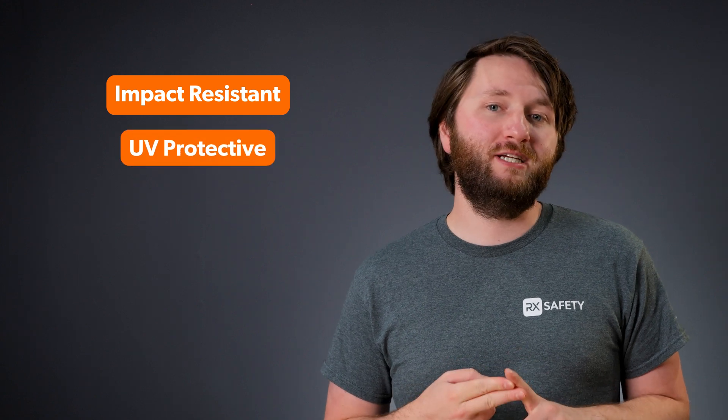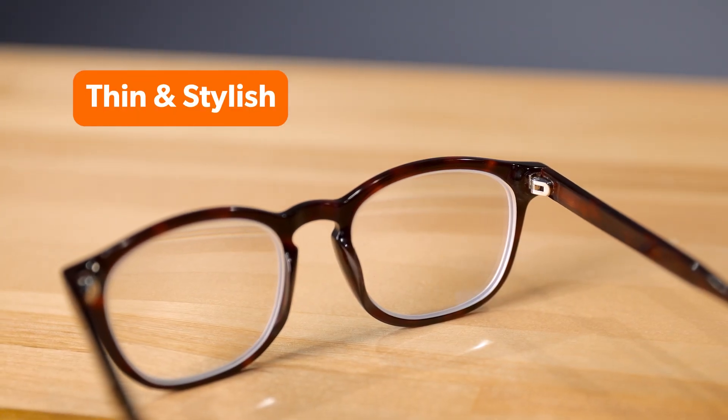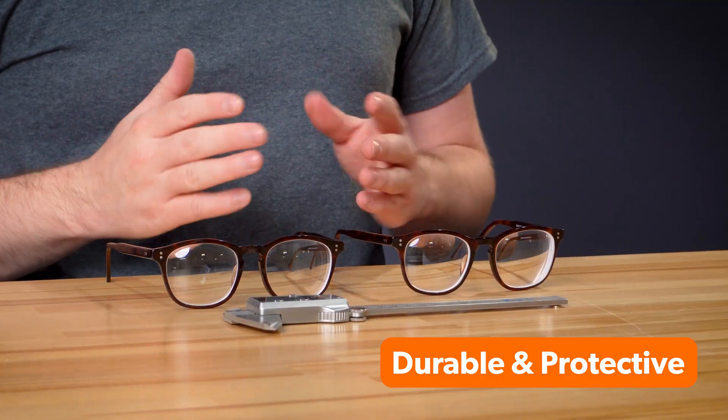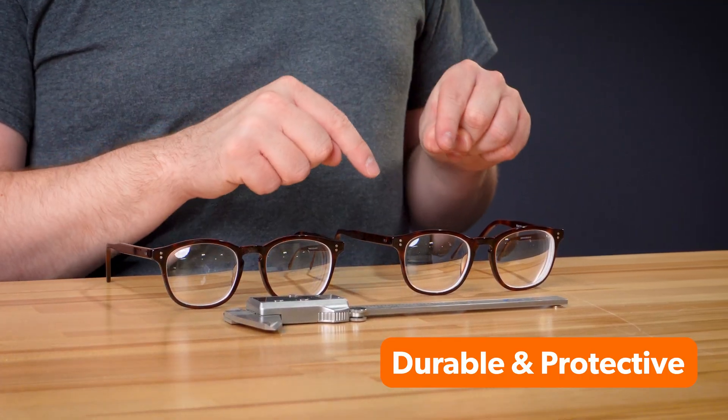Trivex, though, still has advantages. They're impact resistant, UV protective, and great for rimless or safety eyewear. So if you're looking for thin and stylish, go with high-index. But if you need durable and protective, Trivex might be the better call.